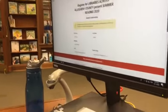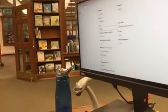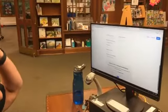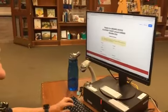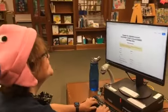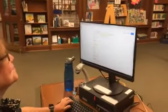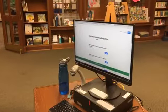Someone else is using that email — which is not true. It means I've registered for this before. So if that happens, use a different email. I have a million email addresses. Make sure both email fields match. My profile has been created — yay, that's it!